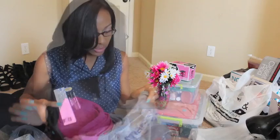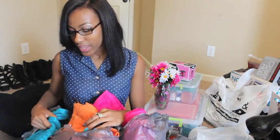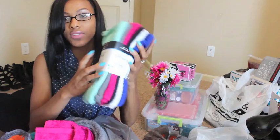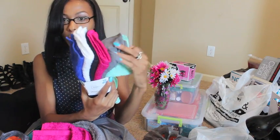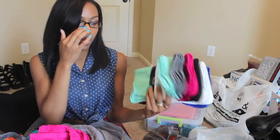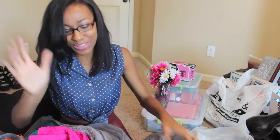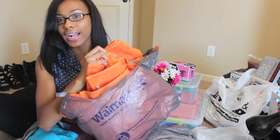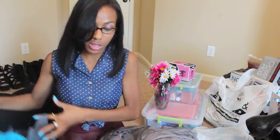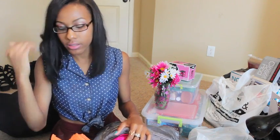Everything I got was in twin extra long so it fits the dorm room bed. From Walmart I also got towels. My mom got turquoise and orange ones, and then I found these washcloths for $4 — an 18-piece set in turquoise, gray, pink, mint, black, white, and blue. So I got a gray towel, a pink towel, two orange towels, two turquoise towels, and matching washcloths. In all I have six towels and a whole lot of washcloths.